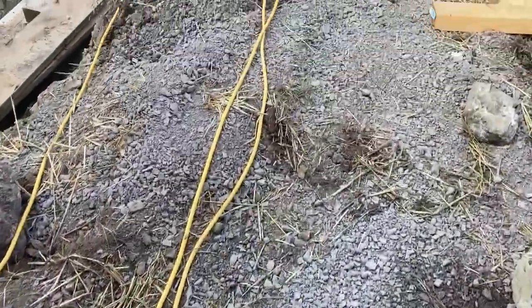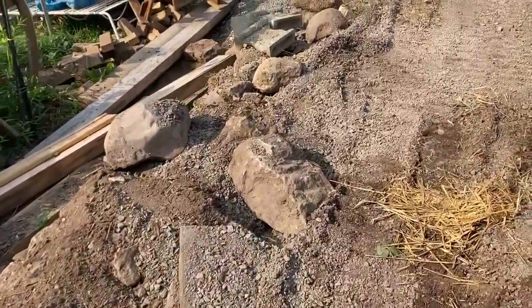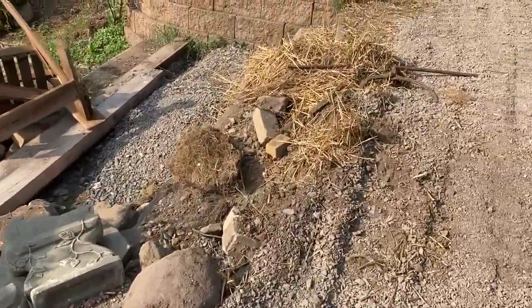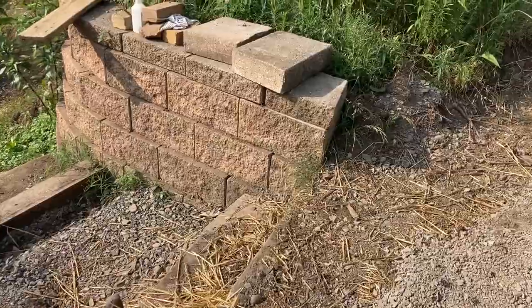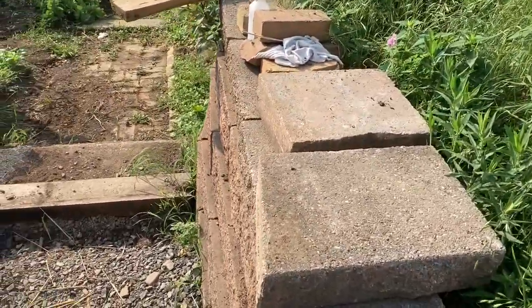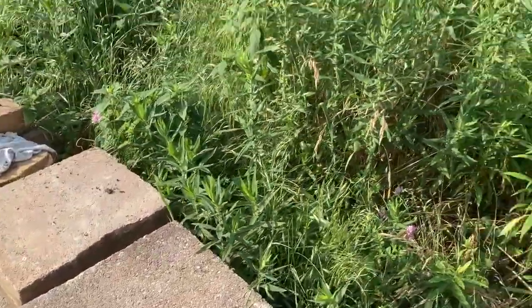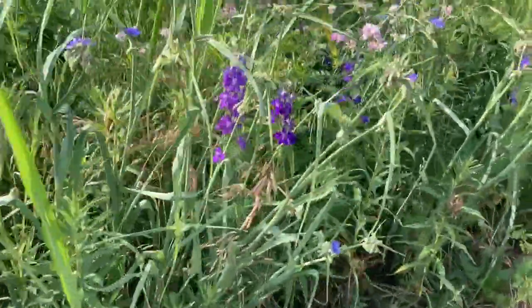We battled even about ground level — his interpretation of ground level and my interpretation of ground level. My view was when you go out to the alleyway, that is ground level, and the alleyway does slope down and so does our lot. So in my view, our lot went with the slope of the land in the back.